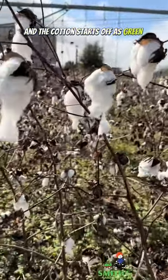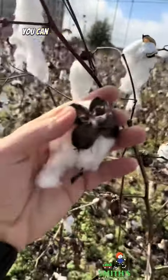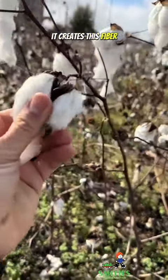The cotton starts off as green and flowers, and then you can see this is where the flowers used to be, and then as it fruits and goes to seed it creates this fiber.